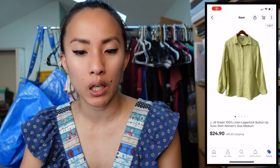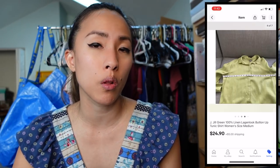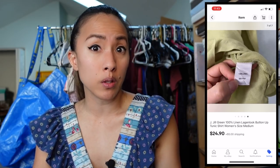The final December 31st sale was a J.Jill green 100% linen long button-up tunic in a size medium for $24.90. I had $0.80 into it from a consignment store bulk buy, making a profit of $21.36. J.Jill is a great bread-and-butter brand — especially their linen pieces. If you can consistently sell J.Jill linen around the $25 mark and buy in at $5 or less, you can make solid money by end of month.